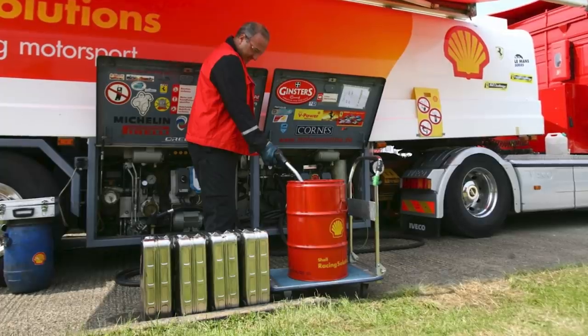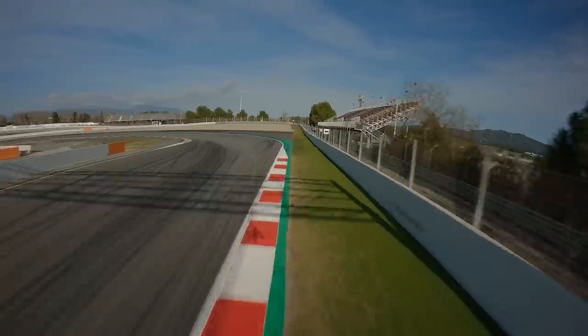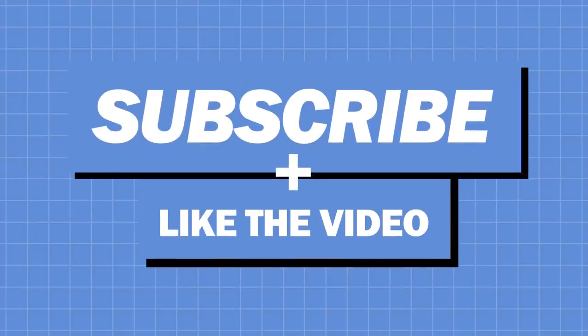There you have it — everything you needed to know about the fuel used in Formula One and how much it impacts car performance. Are you happy to see the sport switch to more sustainable fuels? Let us know in the comments section below.